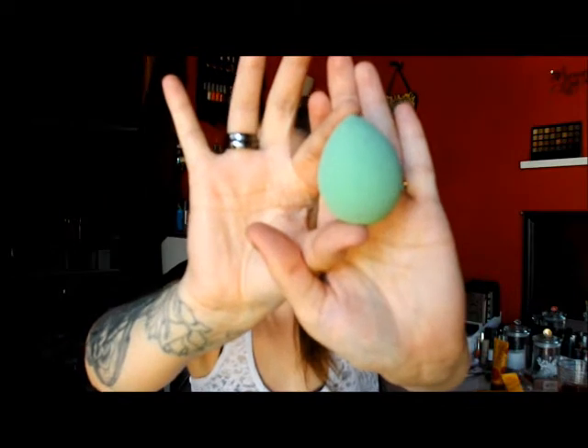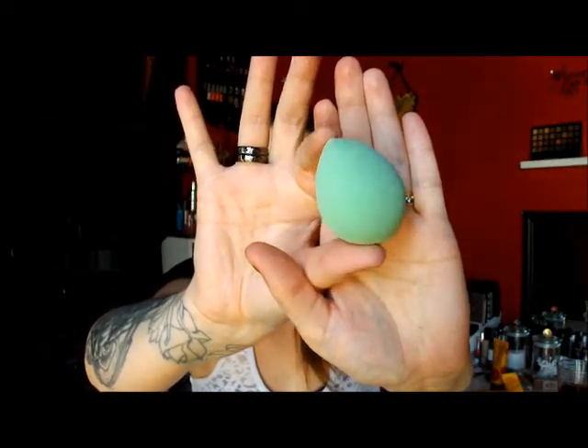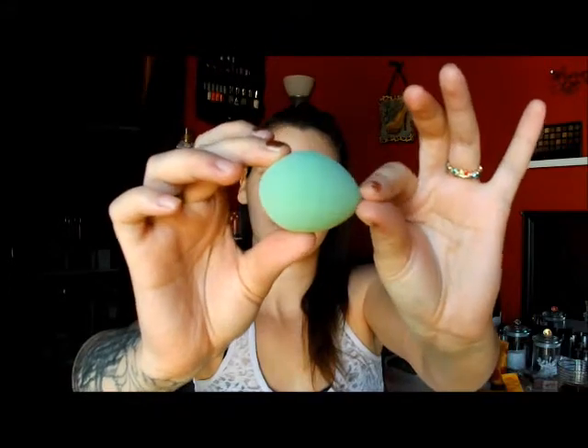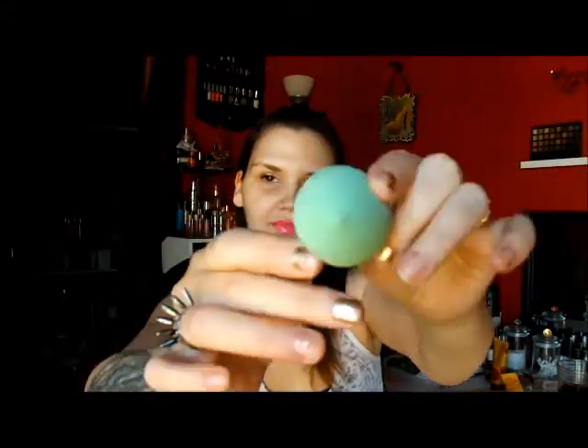On to another little thing. I got another one of the Beauty Blender knockoffs. This is a little different shape — a little bit more like an egg. Pointed egg. Like a boob.